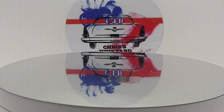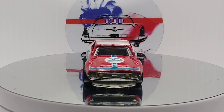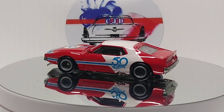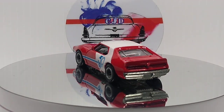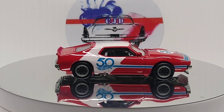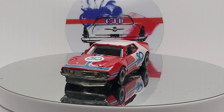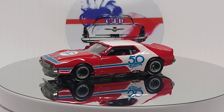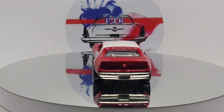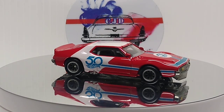Next up we got a '71 AMC Javelin. Came in that 50th anniversary premium set in 2018. Car is sweet looking, love this casting. I believe this is the only premium Javelin I have - wish they would do more of these. Definitely cool casting, it looks great, and this livery too.